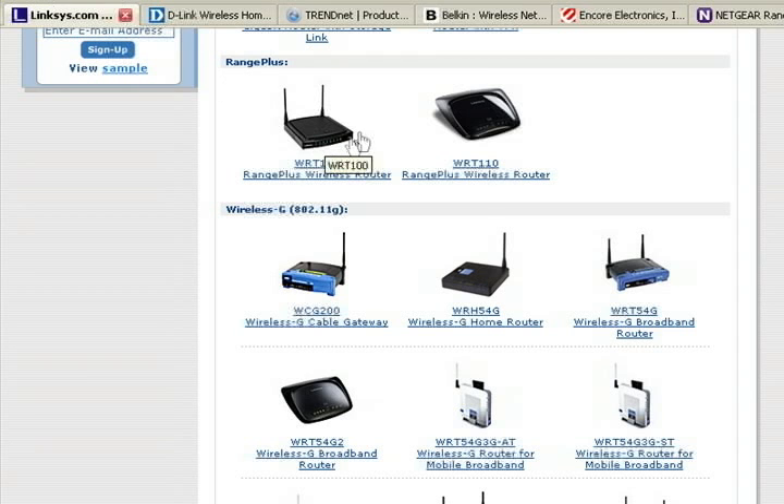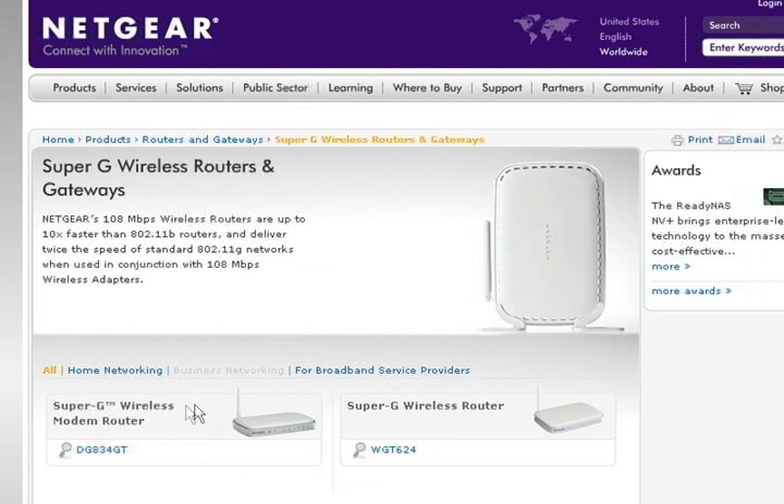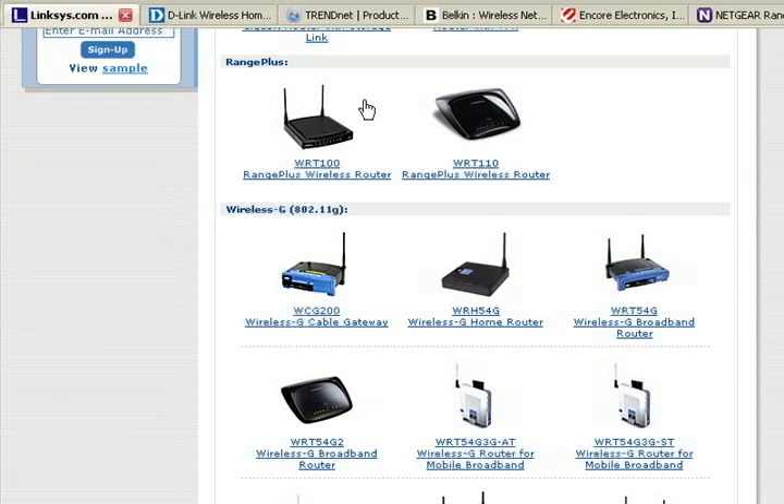You'll see routers with features like Range Plus or Super G. These were added to make wireless G faster with better range. Don't bother with these. The prices on these routers bring them up to the cost of wireless N, and at that point you would just go with wireless N if you needed the extra speed and range.